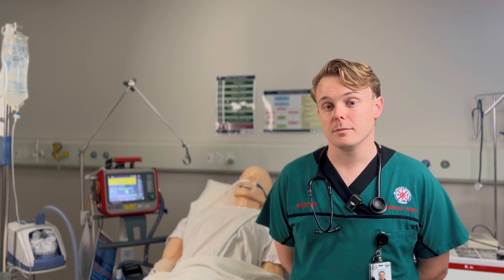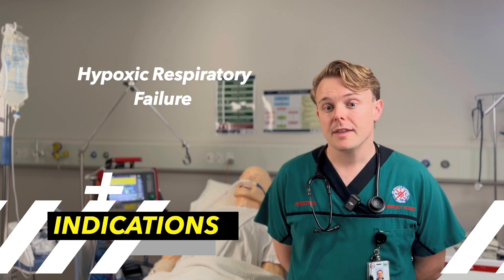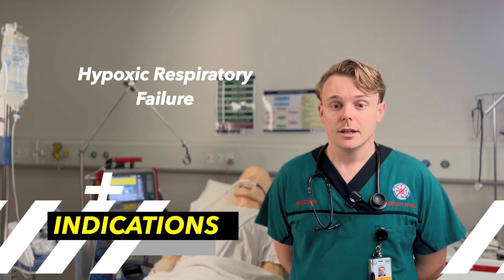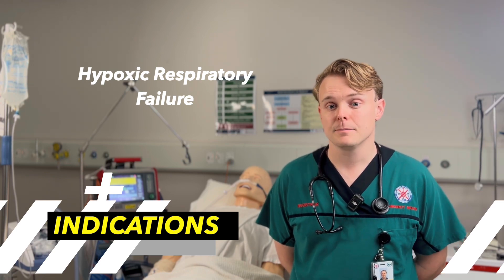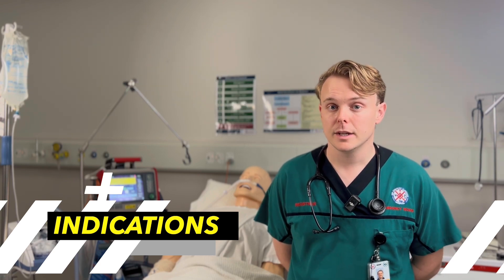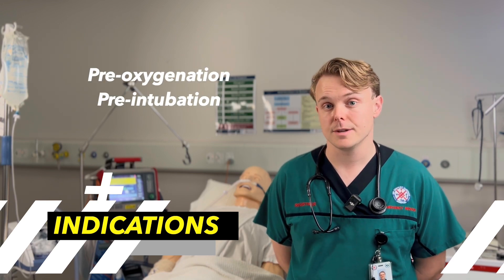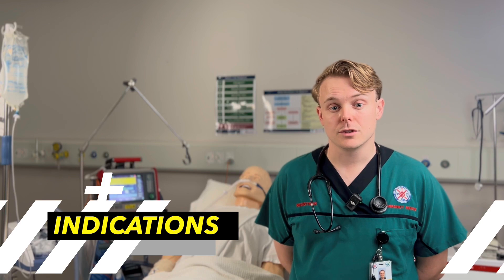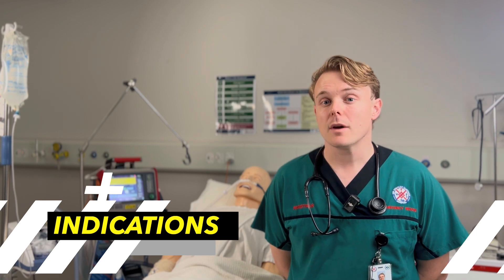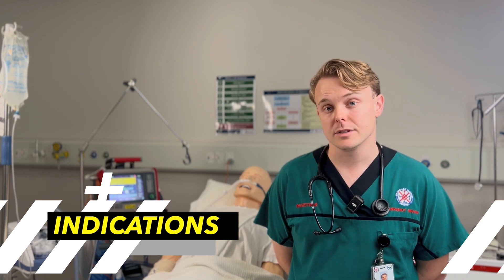Which patients may benefit from high-flow nasal cannula? Hypoxic respiratory failure is the common indication — this could be due to an infective process such as pneumonia or a viral lower respiratory tract infection, post-operative hypoxemia where patients have atelectasis, or exacerbations of chronic airways diseases such as asthma or pulmonary fibrosis. In ED, high flow can also be used as an effective pre-intubation pre-oxygenation strategy. There is some evidence for using high-flow nasal cannula in hypercapnic respiratory failure such as COPD, however this is currently more reserved for patients intolerant of NIV while the evidence is further explored.